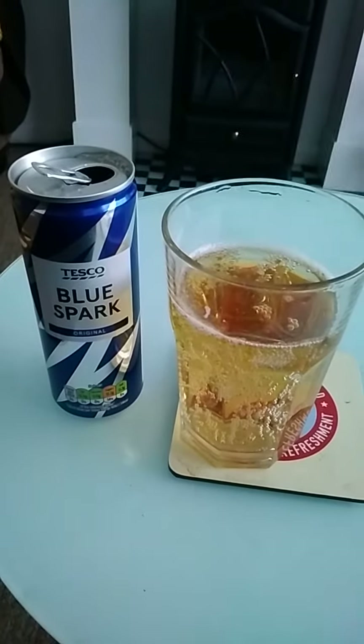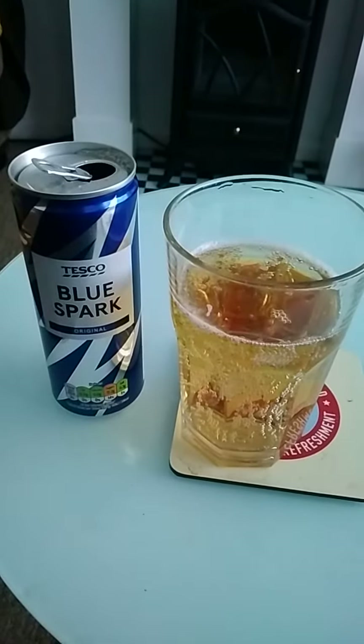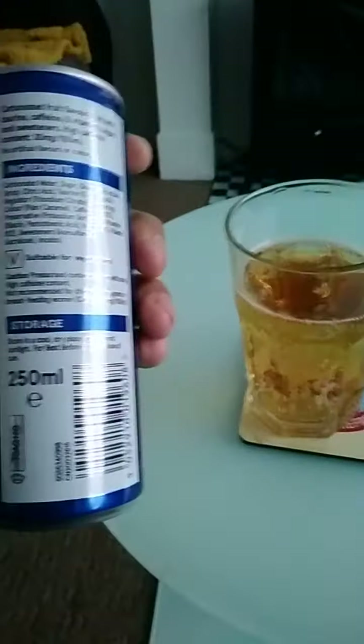Tesco Blue Spark. I purchased this energy drink from a Tesco Express for 55 pence. This is a 250ml can.